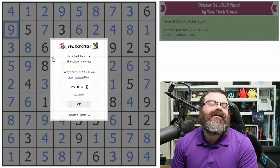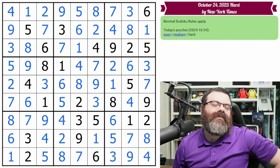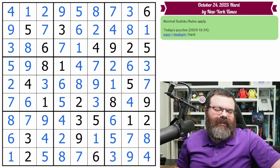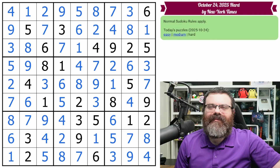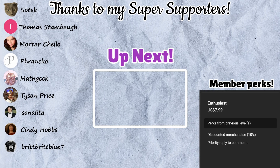Wow, just under 10 minutes. It's hard to be under 10 minutes with explanations, let's put it that way. The puzzle just kind of solved itself. There was some pointing and claiming and some pairs and stuff, but they were not too hard to spot with my method of solving. Let me know how you did, and if you enjoyed this one, leave a like, subscribe, and a kind comment below.